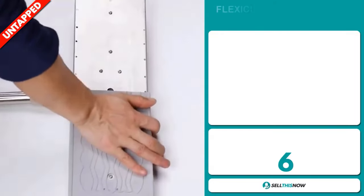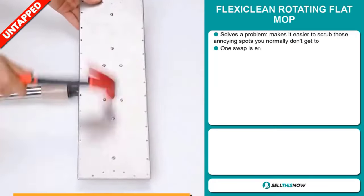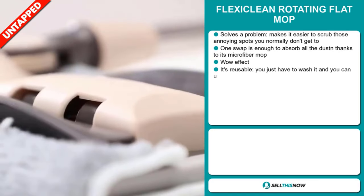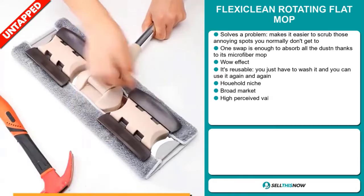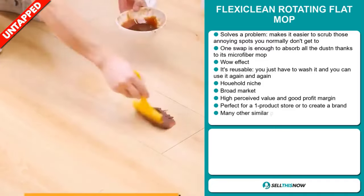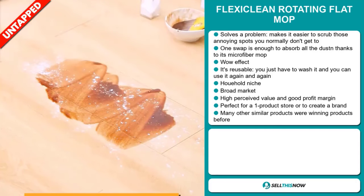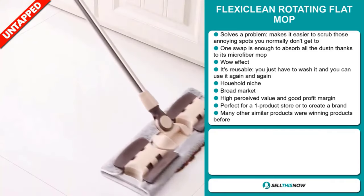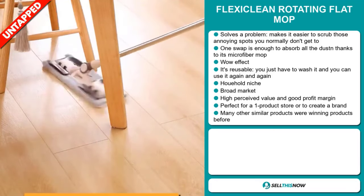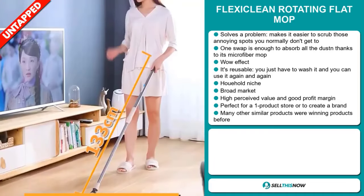Our next product is the FlexiClean Rotating Flat Mop. Now this is a definite problem solver. It makes it easy to scrub those annoying spots you normally don't get to. One swipe is enough to absorb all the dust thanks to its microfiber mop. It definitely has that wow effect. It's reusable — you just have to wash it and you can use it again and again. It falls under the household niche market. We also think it has a broad market base, high perceived value, and it'll give you a good profit margin. It's perfect for a one-product store or to create a brand around.